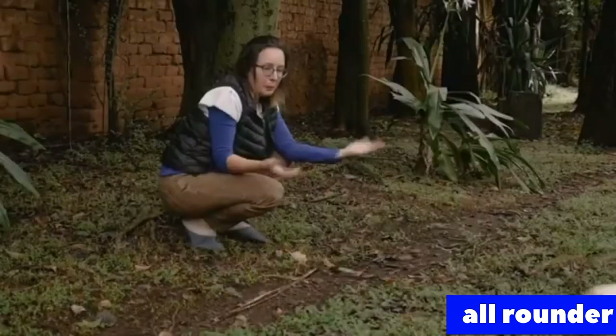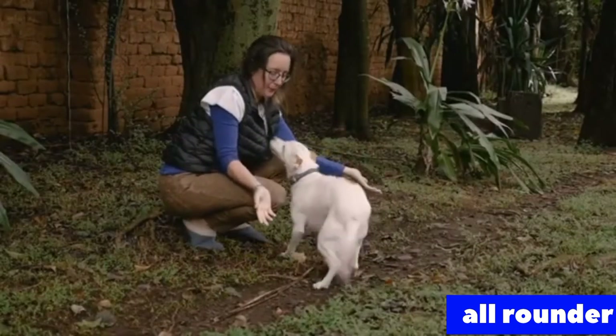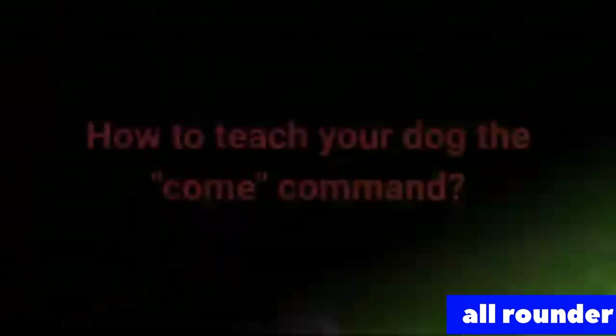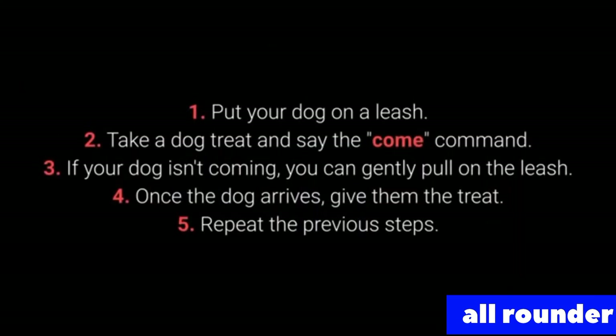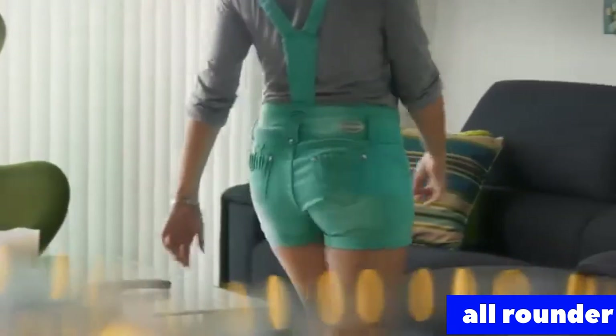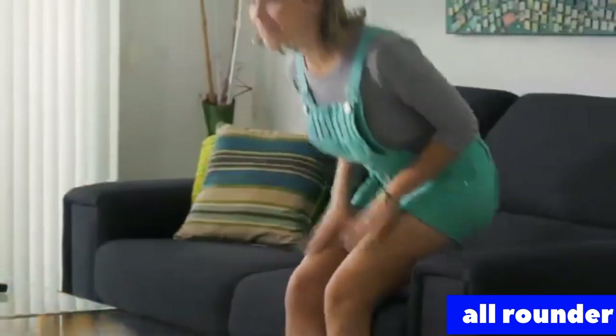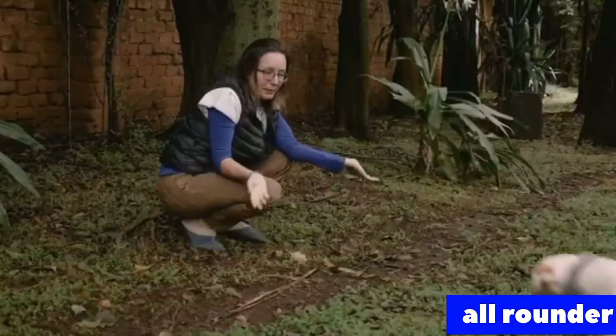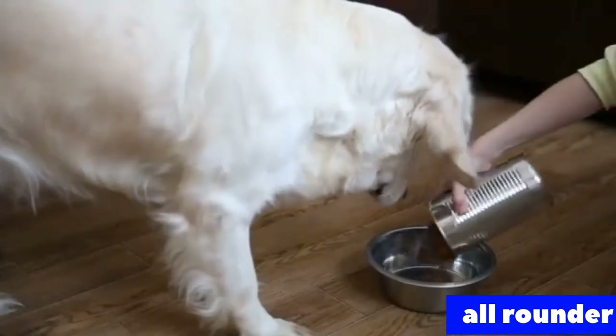Number 5: Come. Come is one of the most vital dog commands. It's crucial to ensure your dog doesn't associate it with a bad experience. To teach come: 1. Put your dog on a leash. 2. Take a treat and say the come command. 3. If your dog isn't coming, you can gently pull on the leash. 4. Once the dog arrives, give them the treat. 5. Repeat. Make sure your dog associates the come command with good things by using rewards such as toys, playing in the yard, cuddling, and mealtime.